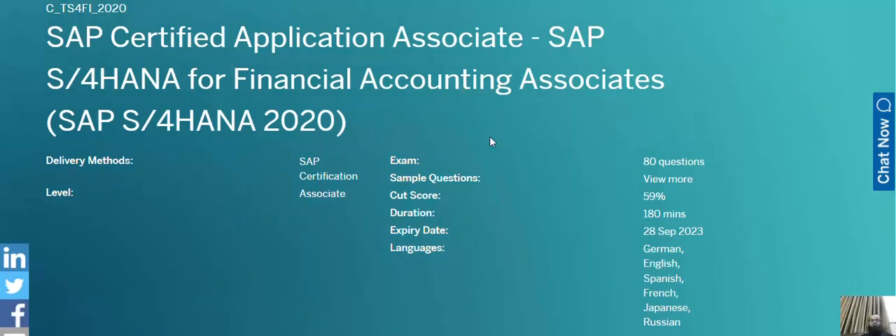Assalamu alaikum friends. In this video we shall see some of the relevant certifications for accounting and finance professionals related to SAP S/4HANA. The first recommended certification by SAP is the SAP S/4HANA Financial Accounting Associate certified associate.